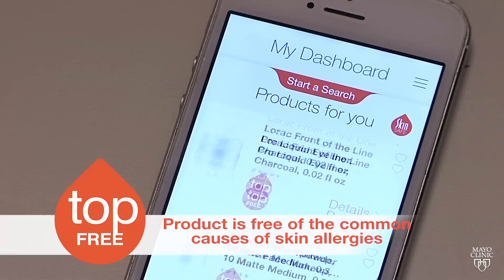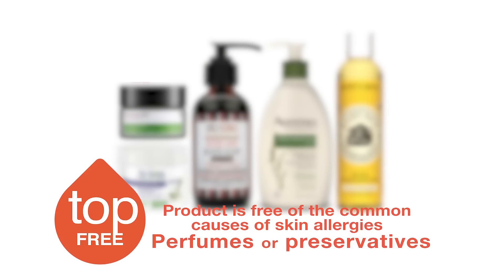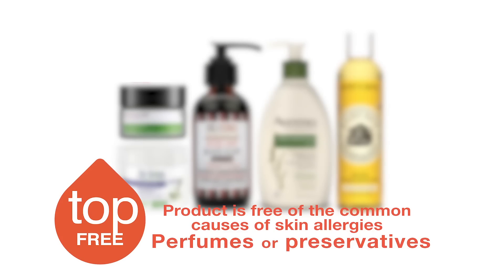skin that's prone to breaking out, look for something that says top free. A label of top free means that the product is free of the common causes of skin allergies such as perfumes or preservatives.